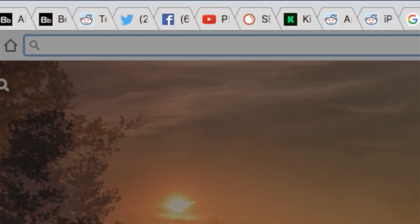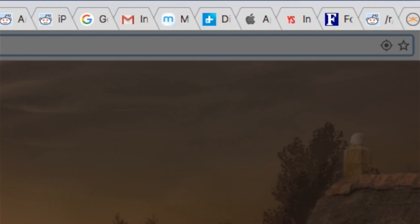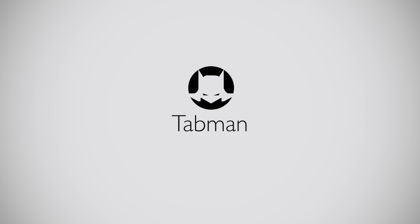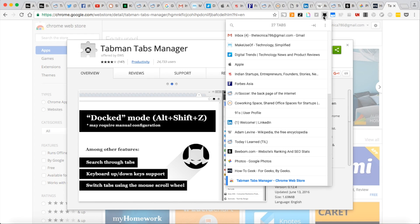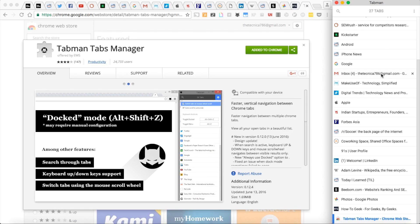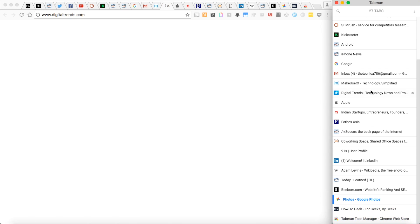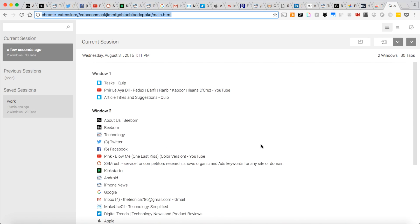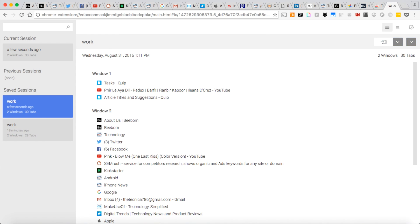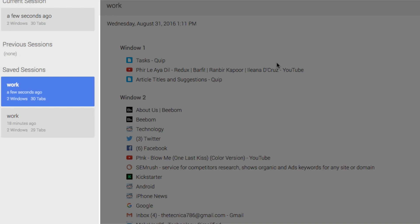If you are among those who keep opening tabs until the favicon evades, it's high time you should start using a tab manager extension. Tabman lets you interact with all the tabs from its own dashboard and it really does make things simpler. If Tabman isn't something you were looking for, you may try Session Buddy, which lets you save tabs so that you can restore all of them later with just one click.